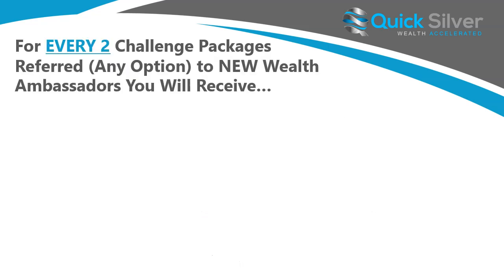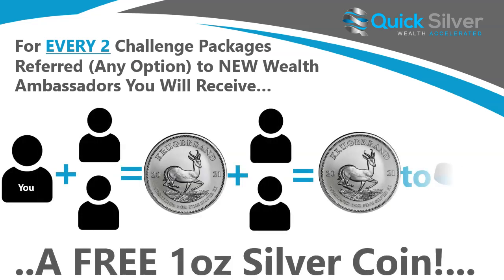As an upgrade to that, every two new challenge packages referred will earn you a free one ounce silver coin instead of the half ounce round. So every two challenge packages referred to new wealth ambassadors, you receive a free ounce of silver, and that again goes to infinity.